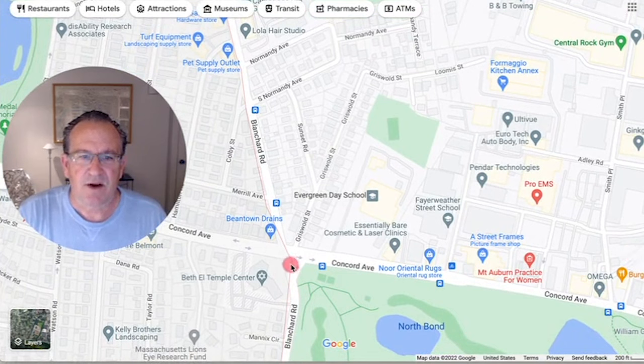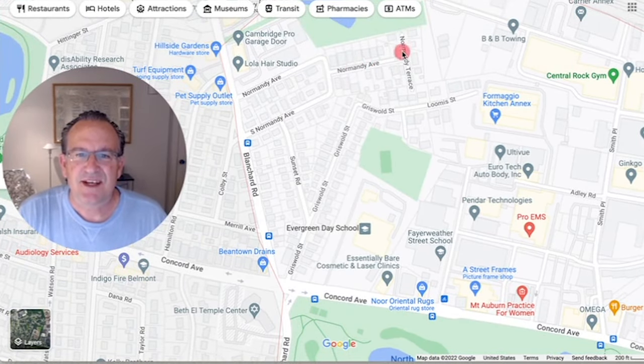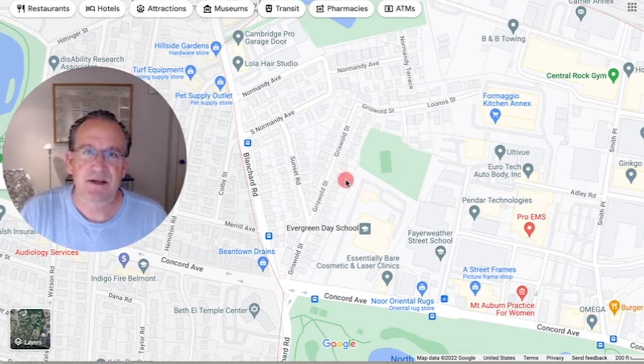The residential streets are: Griswold off Concord Avenue, which turns into a cul-de-sac called Loomis; Blanchard Road extending beyond Concord Avenue to South Normandy Avenue; Normandy Avenue beyond South Normandy, which ends in a cul-de-sac known as Normandy Terrace; and Sunset Road off Griswold, running up to South Normandy Avenue. Altogether, there are six named streets that are residential — with condominiums, single families, and multi-families — that make up the Cambridge Highlands neighborhood.